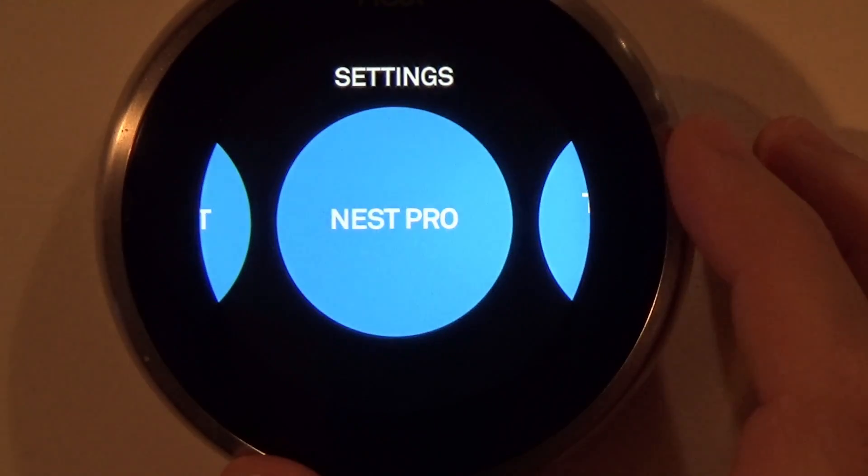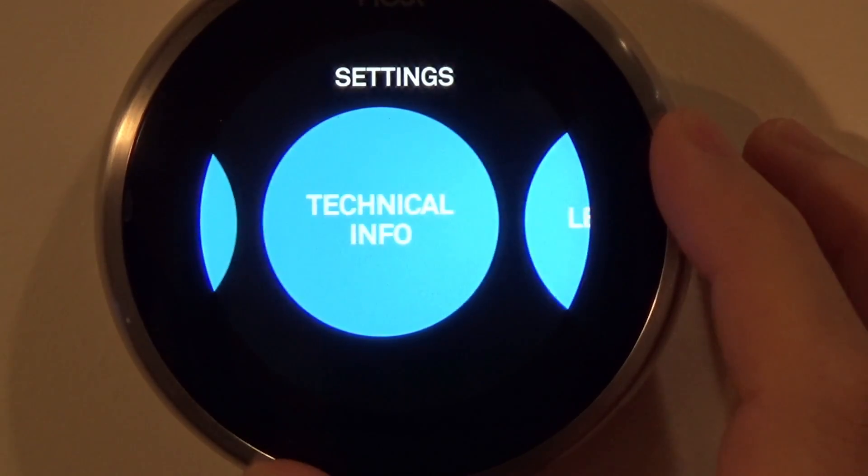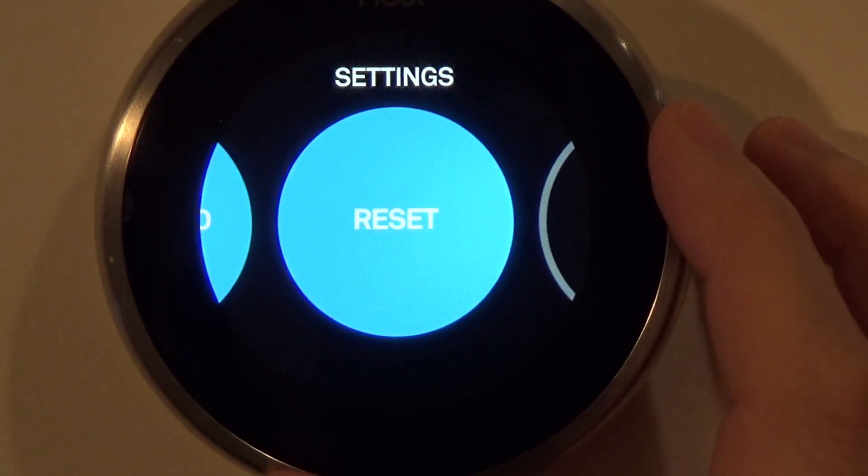Nest Pro: if you had a professional installer set this up, they can enter their Nest Pro ID. The rest is information we don't care about.